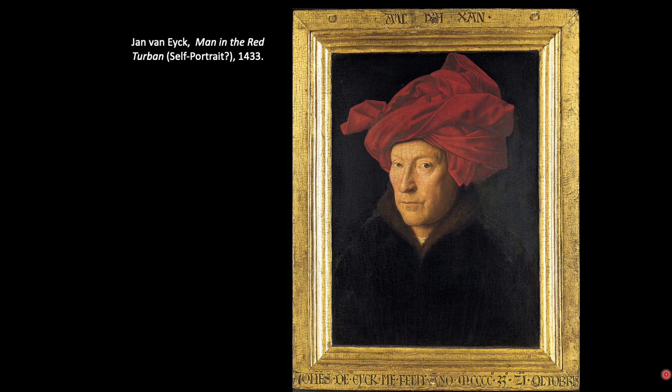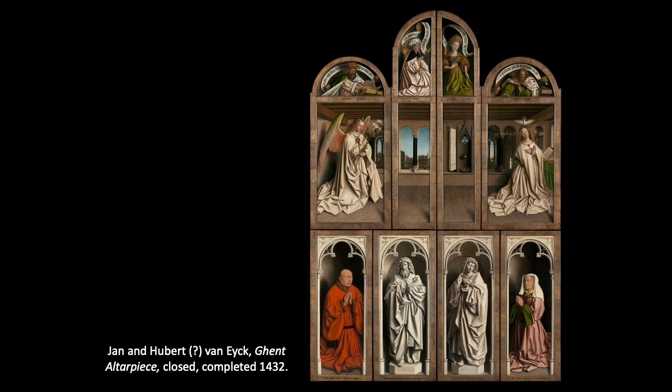The inscription says 'Als ik kan' — 'as I can' — taken from the common phrase 'as I can, but not as I would.' This is perhaps Jan van Eyck's way of self-promoting, showing off his skill as an oil painter — demonstrating how oil paints can be built up in thin layers of glaze to create a rich, luminous feeling and bring a sense of naturalism. Perhaps this self-portrait was all about showing off his skill and trying to attract more commissions.